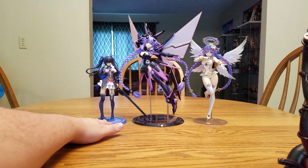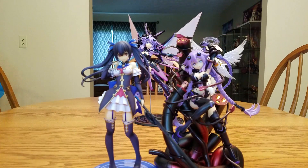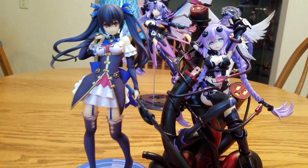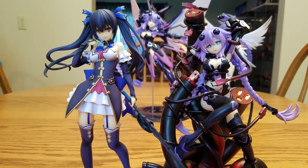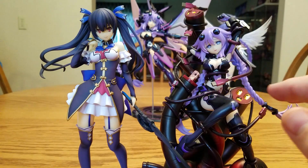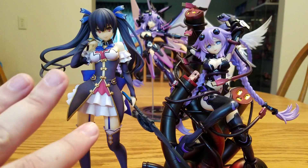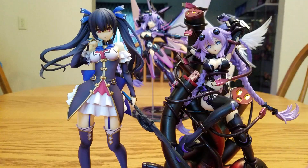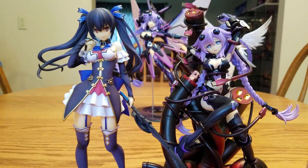First we'll compare with Noir, because they are both by Broccoli and both 1/8th scale, and they do appear to be the same scale. Nep's flesh is quite white - it looks good. Noir's does have a tad hint of yellowish to it, which is a boo. But I think they did a good job on Nep. Same company, same scale - they go together very nicely.